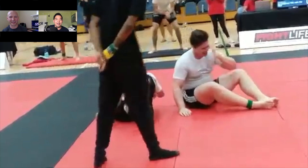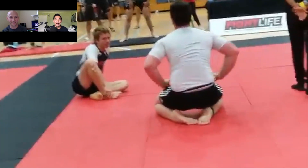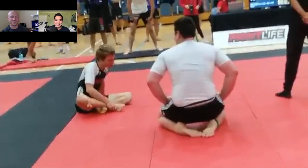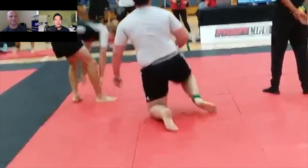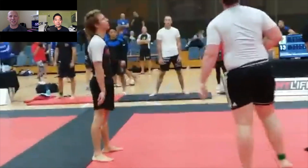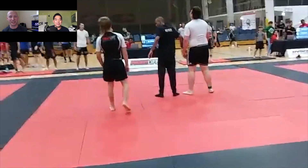Great job by the smaller guy. Always enjoy watching matches with size differences. Anything else you wanted to point out, Craig? No, I was just thinking — good match from both of them. Really like the big guy; he did what he could, but he just ran out of gas.